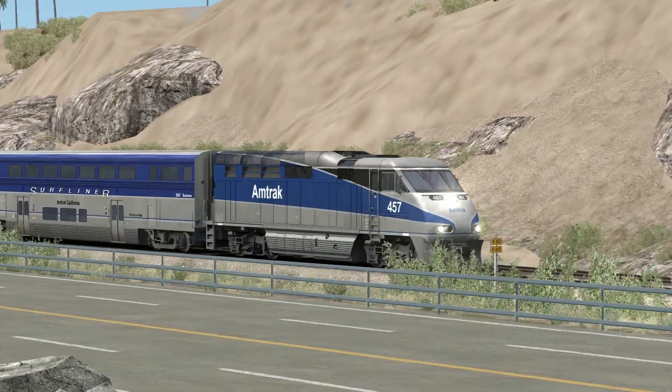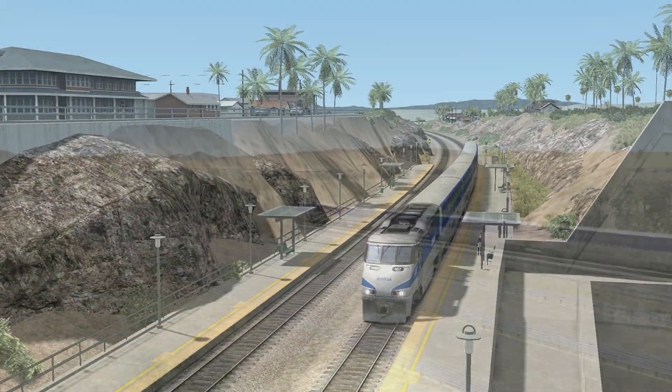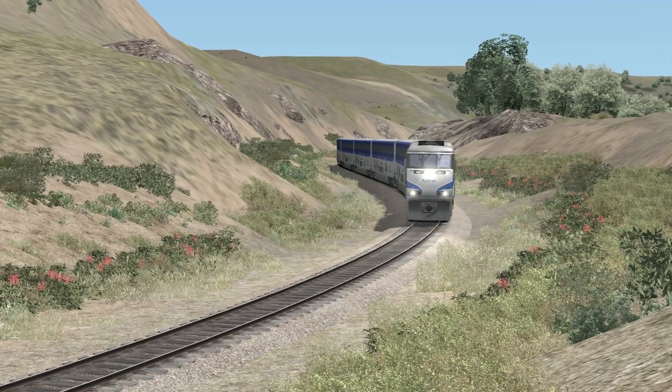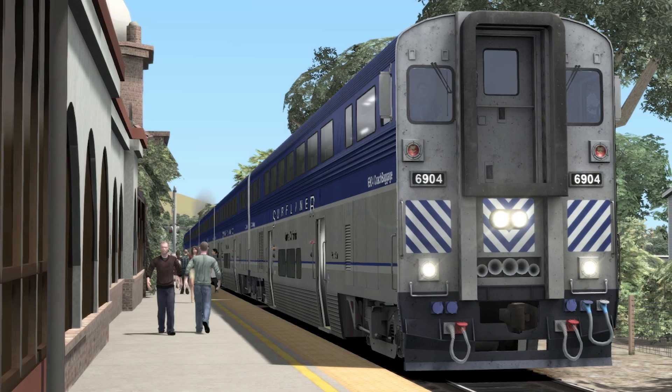The route excels with its scenery. All of the stations have been modeled, and several area landmarks can be found as well. Texturing is smooth throughout, and there's tons of line-side vegetation to take in. Items like the waves rolling in on the shores and people boarding trains are also very nice.